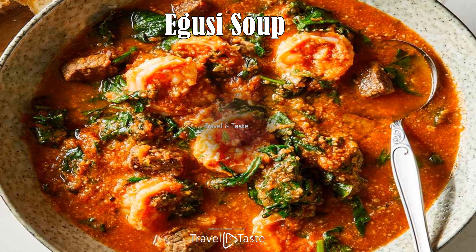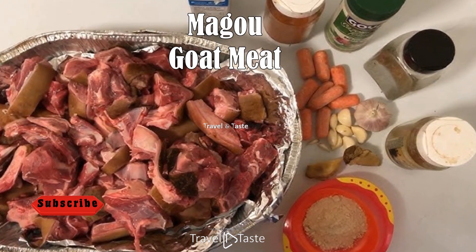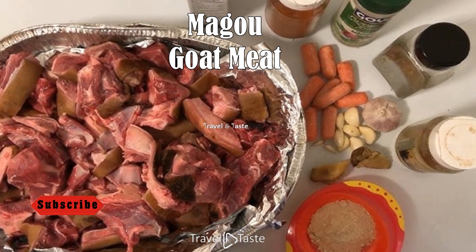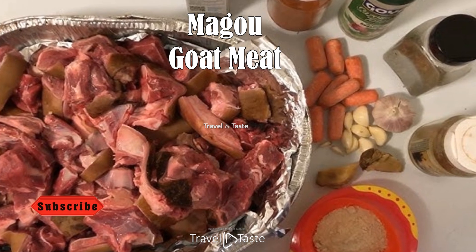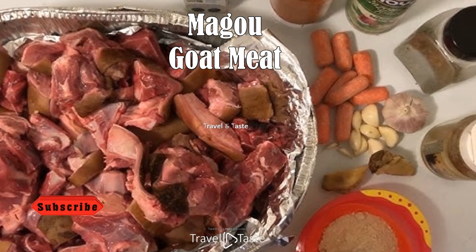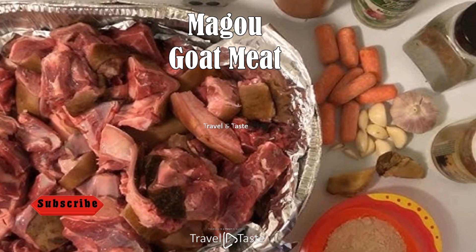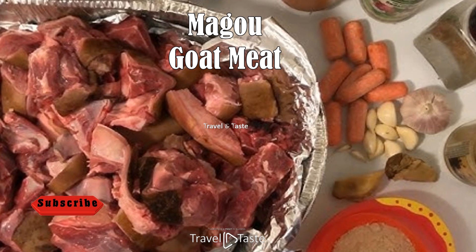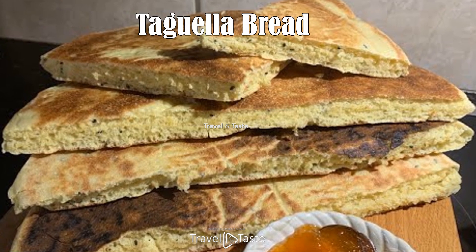Magou — Goat Meat. No exploration of Nigerien cuisine would be complete without mentioning magou, or goat meat, which serves as an indispensable source of protein. With a semi-arid climate across much of its terrain, Niger has long relied on goats, which can withstand harsh conditions better than cattle. As a result, goat rearing is a common livelihood and goat meat consumption is deeply embedded in Niger's culture and cooking traditions.